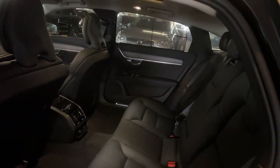Woodgrain Interior Trim, Premium Sound System, Power Passenger Seat, Heated Rear Seat, and Fog Lamps.